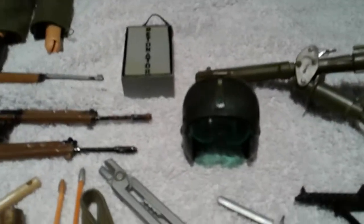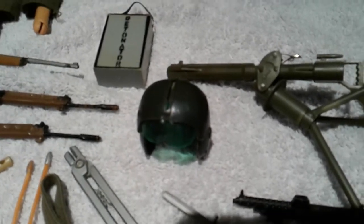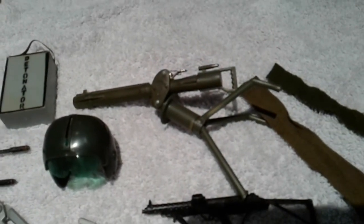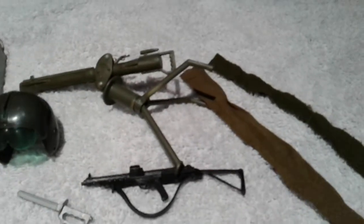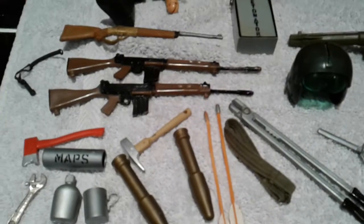Bolt croppers from the firemen set as well, knife, guns. We've got a nice helmet there - that'll probably replace the one I've got actually because mine has a little crack in it. We've got the harpoon firing machine, a detonator, some scarves. Nice little lot of accessories there.